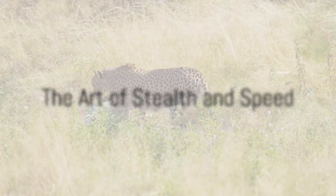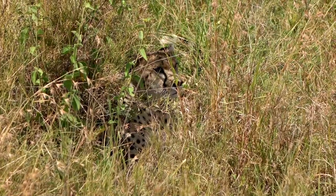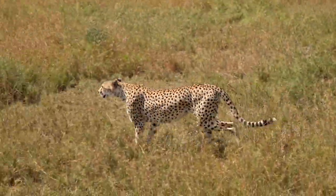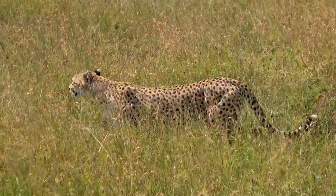Once they've spotted their target, usually a small to medium-sized ungulate, the real work begins. Contrary to popular belief, speed isn't the first tool the cheetah employs. Instead, they use their tawny spotted coat to blend into the tall grasses of the savannah, stealthily inching closer to their unsuspecting prey.